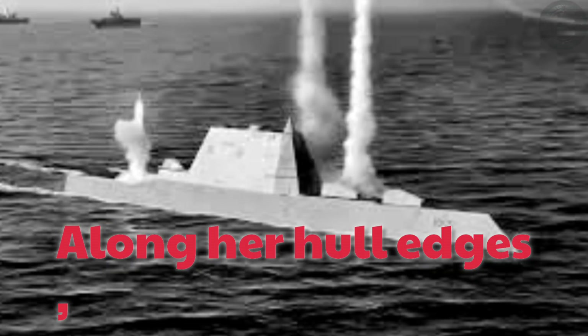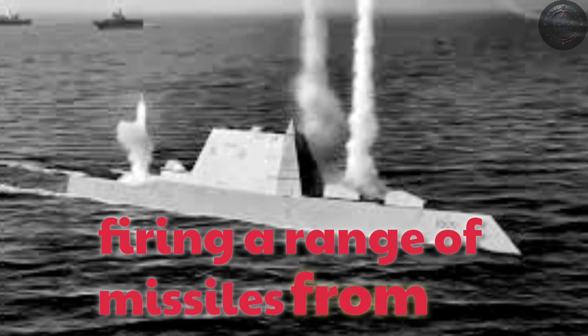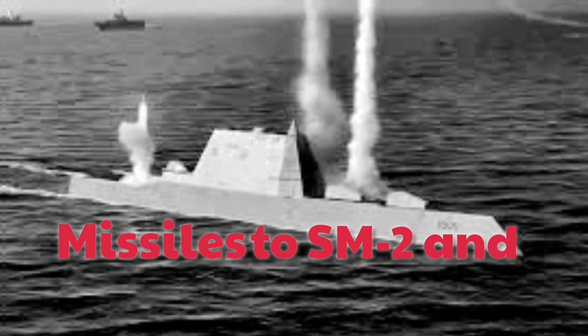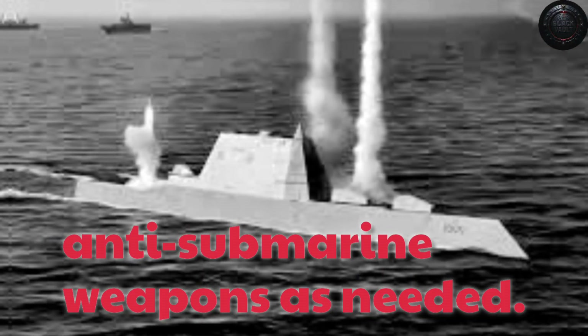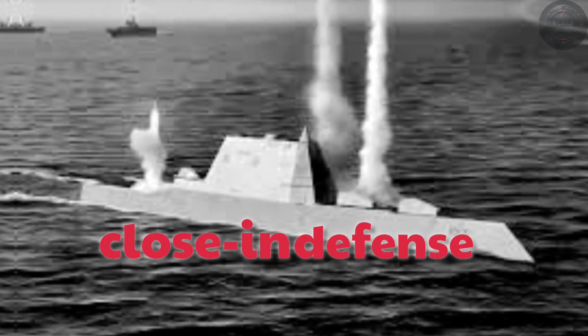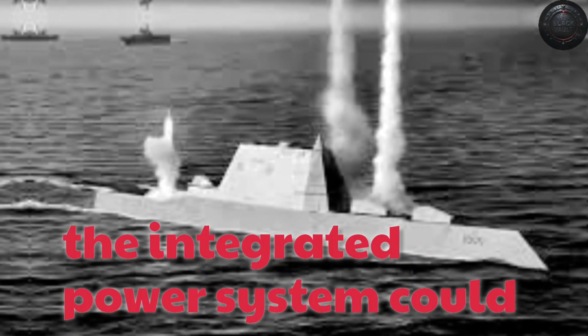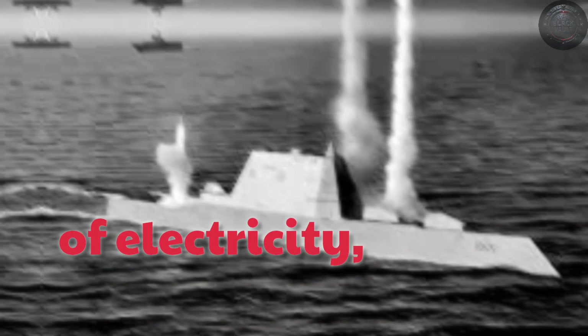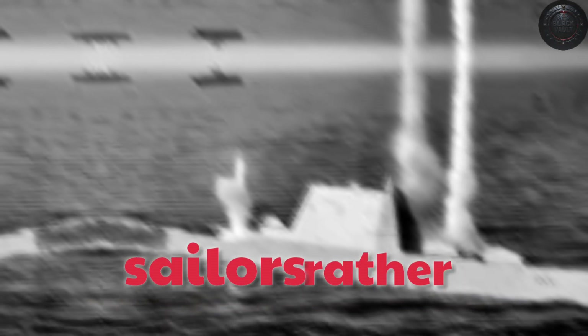Along her hull edges, there were 80 Mark 57 vertical launch system cells capable of firing a range of missiles, from Tomahawk land attack missiles to SM-2 and SM-6 for air defense, and accommodating anti-submarine weapons as needed. Two 30-millimeter gun mounts covered close-in defense against small craft. Below decks, the integrated power system could produce about 78 megawatts of electricity — enough to run the ship and all her weapons. Automation reduced the crew to around 140 sailors rather than the originally projected 95.